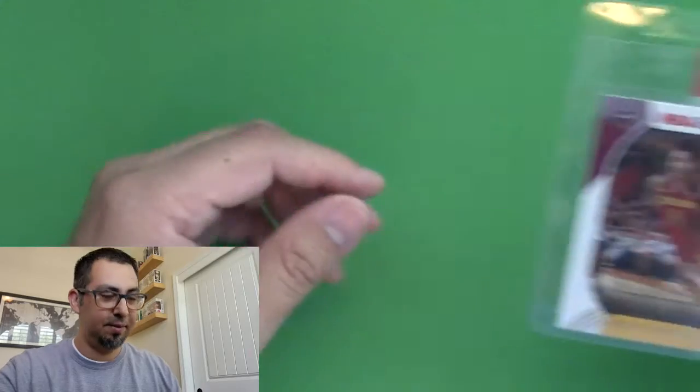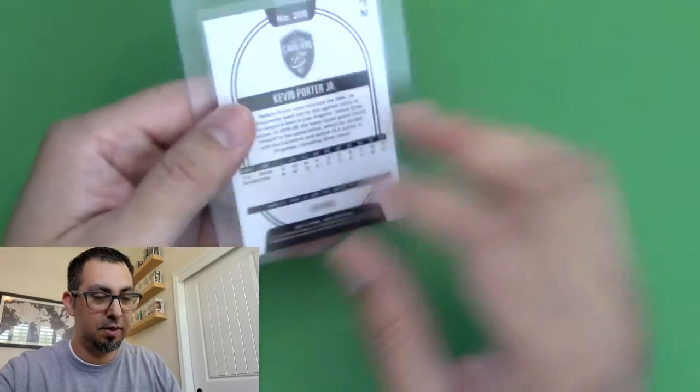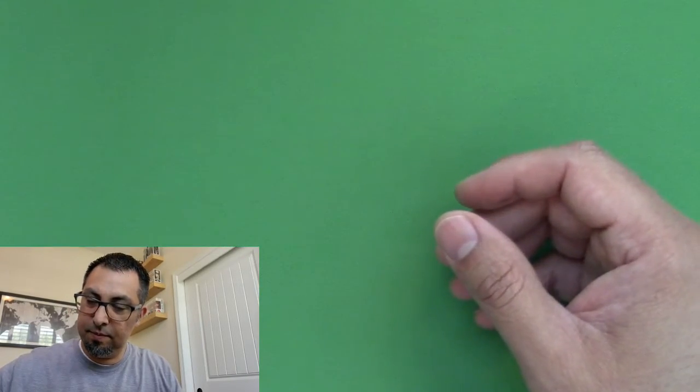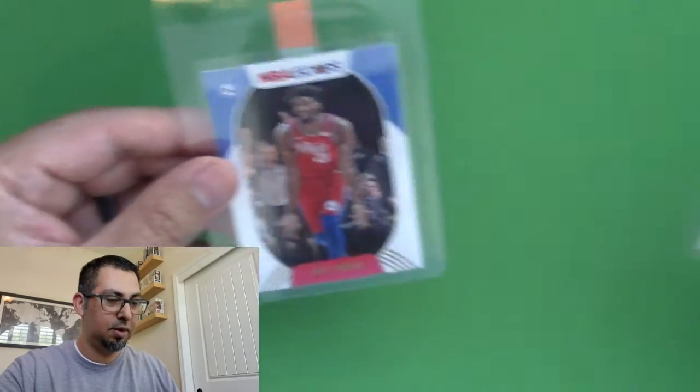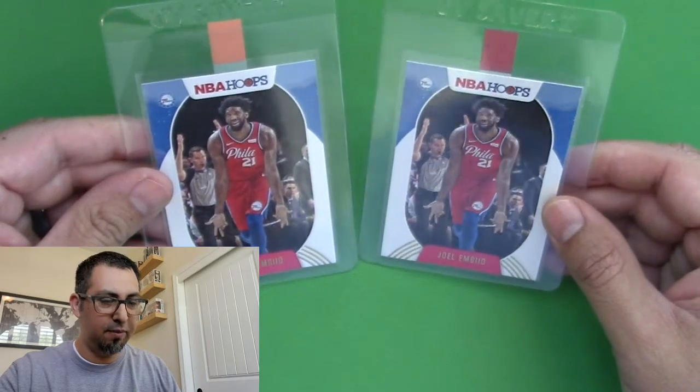Just to foreshadow a little bit — the last card I have here kind of made me do a double take, I was like 'wait, what?' — you'll see what I'm talking about in a minute. I got this Kevin Porter Jr., another second year card, and then I got two Joel Embiids out of the five boxes.